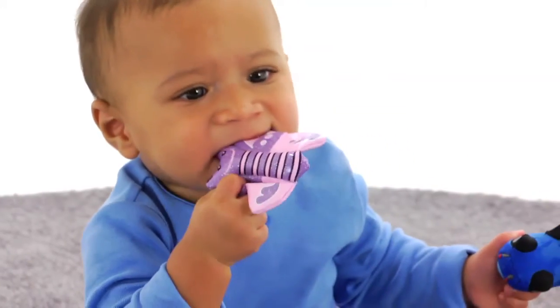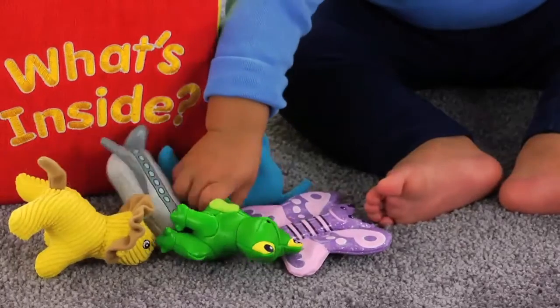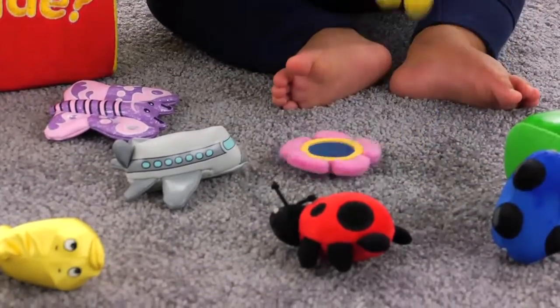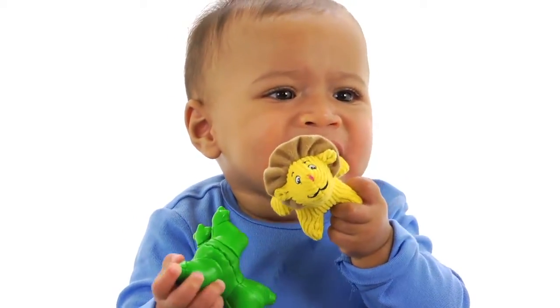They might find a beautiful butterfly with crinkly wings that are fun to touch, a shiny frog they'll love to squeak, or maybe a cute lion with a soft corduroy coat.